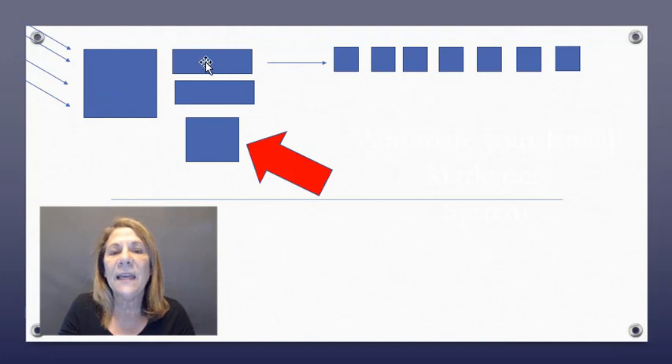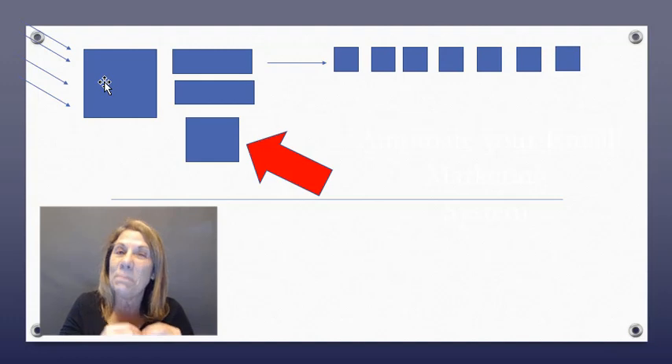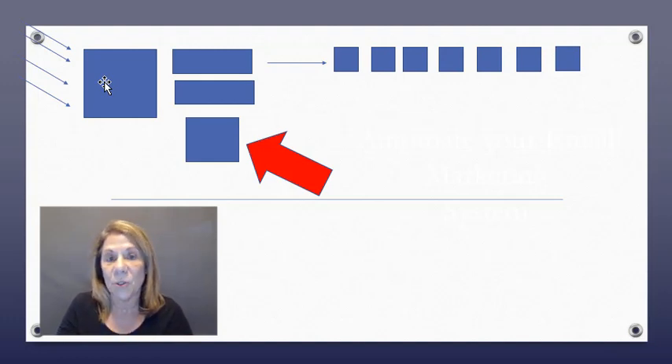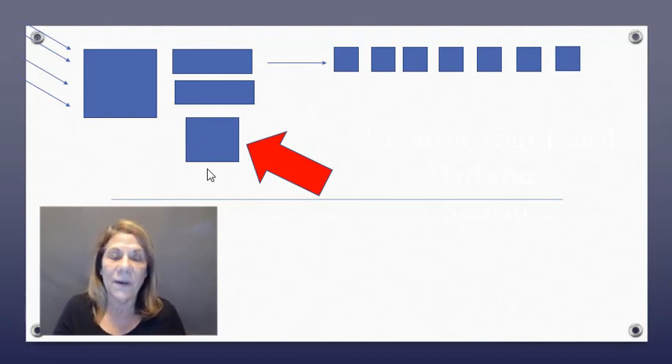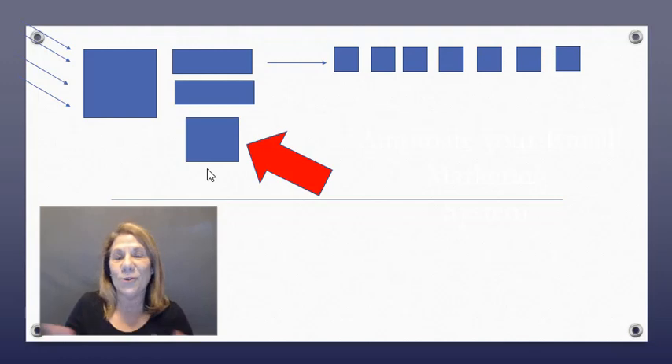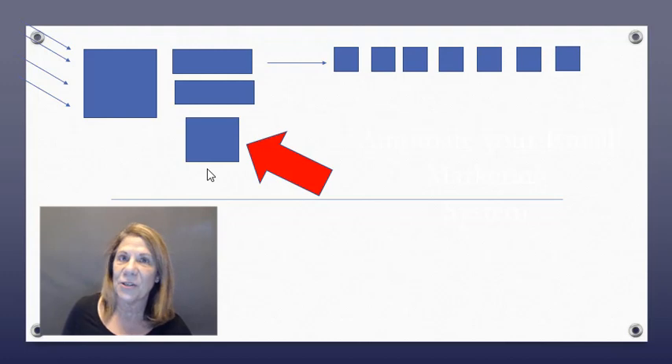You lead them to your page, they give you their email address, and you send them the free thing. We call that an opt-in page or a squeeze page. Then they're on your email list and you start sending emails. That's basically how it happens. In a sales funnel they will teach you how to do that, and there are lots of different tools you need to start your business.